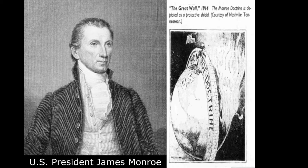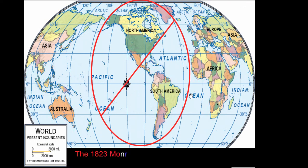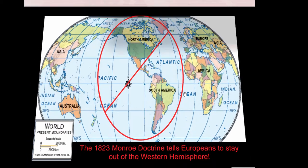James Monroe decided the U.S. needed to ensure that Europeans stayed out of the western hemisphere, trying to protect the new governments formed after Latin American revolutions. The Monroe Doctrine told Europeans to stay out of the entire western hemisphere — very big words for a young country to be saying to older established European powers.